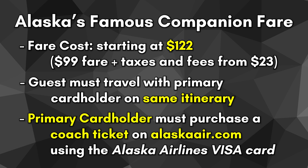The companion fare is valid for one guest traveling with the primary cardholder on the same itinerary. The primary cardholder must purchase a coach ticket on AlaskaAir.com using their eligible Alaska Airlines credit card. Although both the primary cardholder and guest have coach tickets, both are eligible to upgrade to a higher cabin class using paid upgrades, elite upgrades, or by using miles. So the more expensive the flight, the more value you can get from this companion fare, though remember you still have to buy a fare yourself.